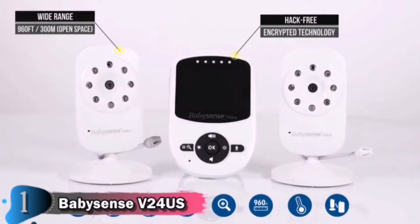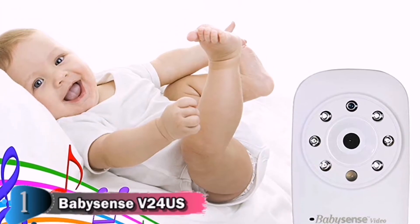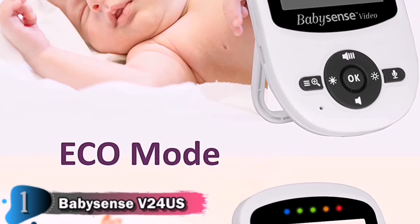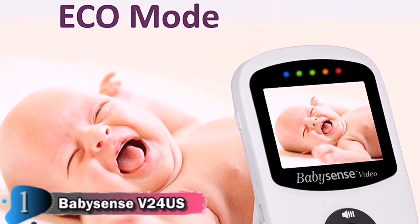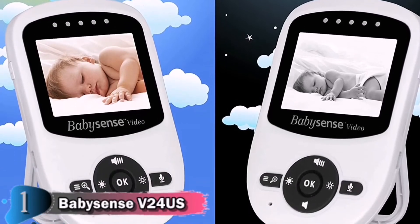The infrared night vision will automatically detect dim light, providing clear video even in dark rooms, so you will always know what your baby is doing. BabySense Video Monitor can help you put your little one to sleep with pre-programmed lullabies and even lets you set up feeding, medication, and diaper-changing scheduled alerts.